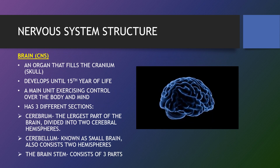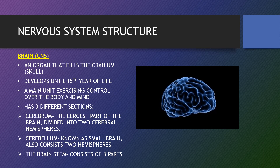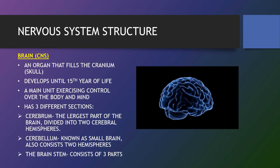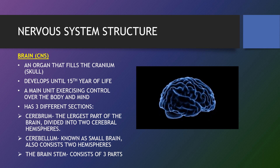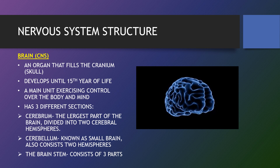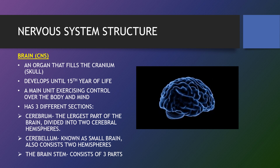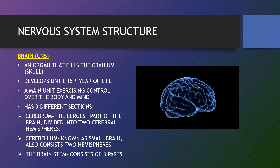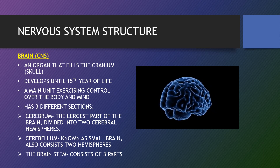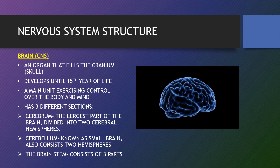The brain is the most complex organ in the human body. The cerebral cortex, the outer part of the brain and the largest part by volume, contains an estimated 15 to 33 billion neurons, each of which is connected to thousands of other neurons. The brain is the central control module of the body and coordinates activity — from physical motion to secretion of hormones, the creation of memories and sensation of emotion. To carry out these functions, some sections of the brain have dedicated roles.